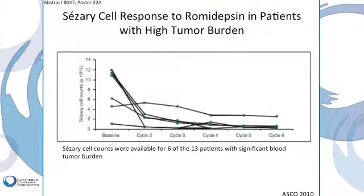Shown on this slide is the ability to clear the blood — you'll appreciate the graph going down — which signifies the clearing of the peripheral blood of malignant T-cells in patients with Sézary syndrome during therapy with romidepsin.